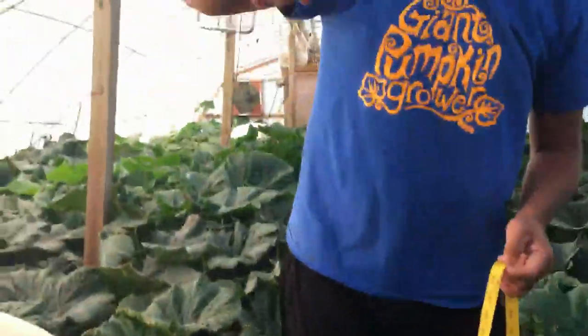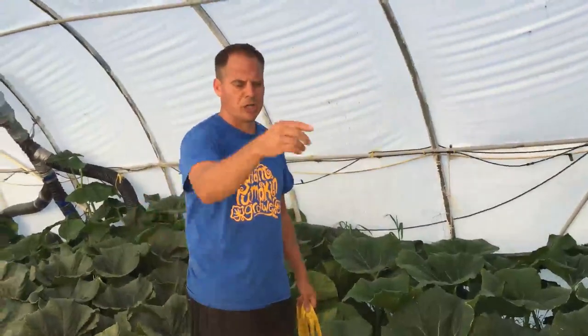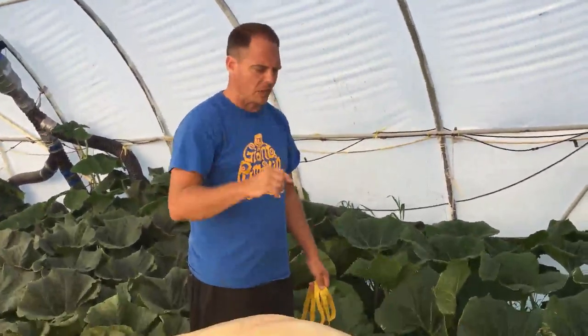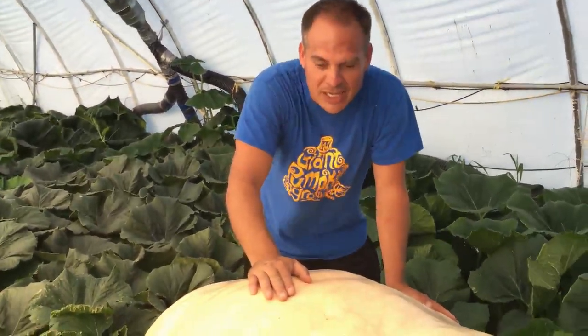So we got 175 around, 120.5 over the top front, and 105.5 over the top back. Going on to the calculator at GPC — Giant Pumpkin Commonwealth — and putting it in, it came out to 1,421.3 pounds. So whoever is closest to 1,421.3 pounds is the winner.